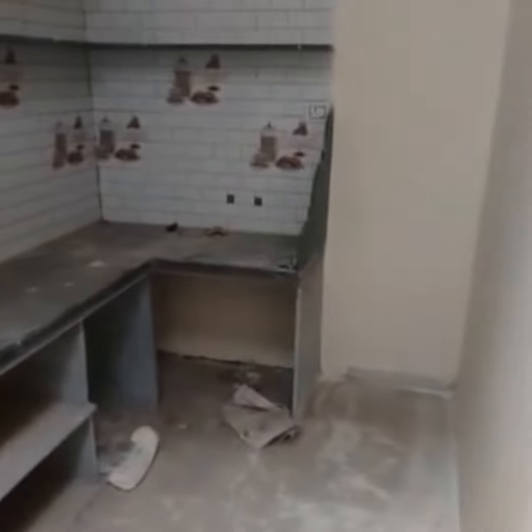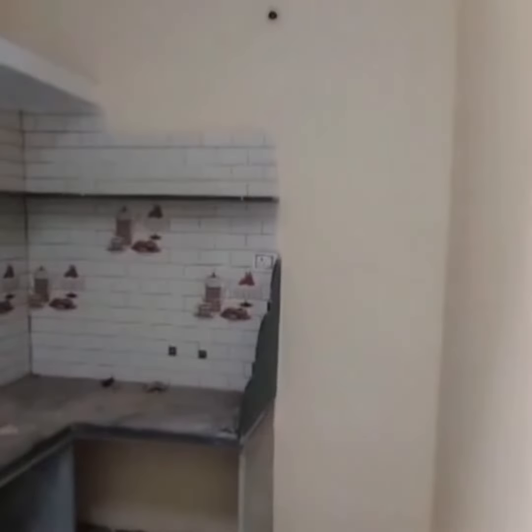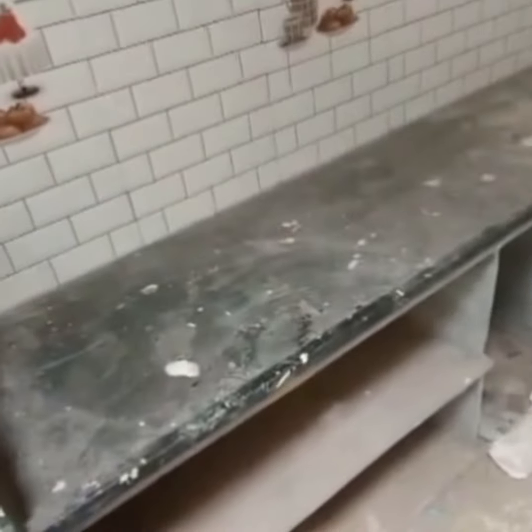This is the kitchen space. It is left space for the fridge. The point for the fridge will come in. The point for the mixer and induction will come in. Tiles have been used in the kitchen area. Ventilation is also provided.